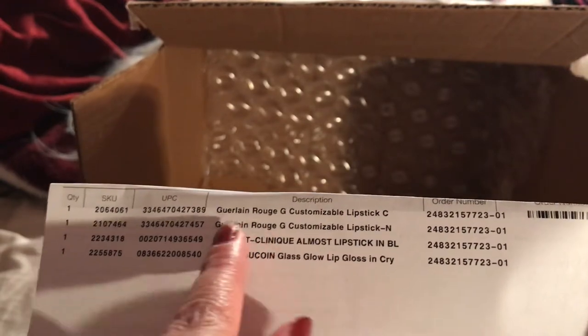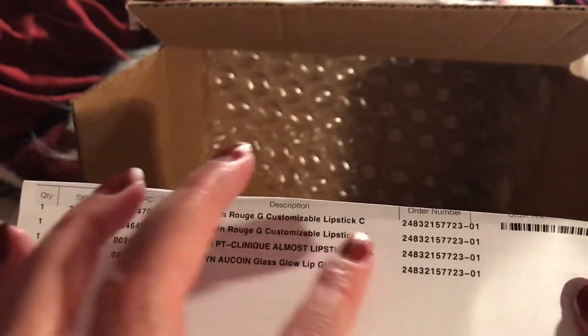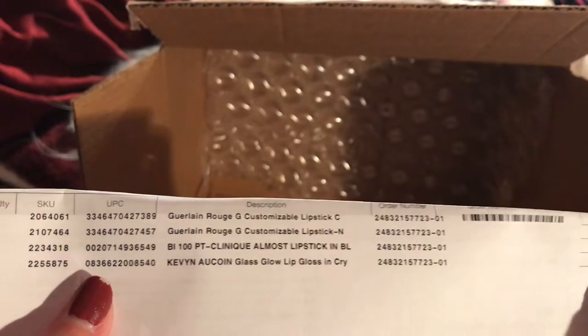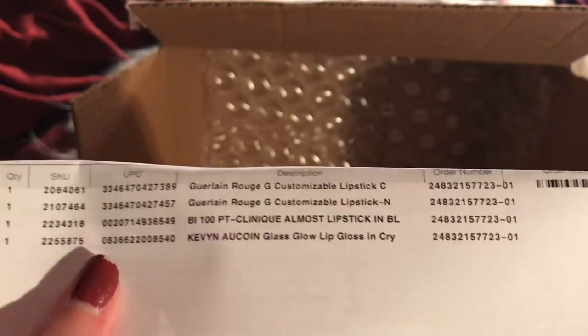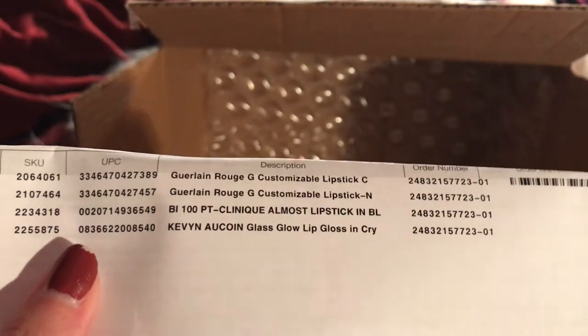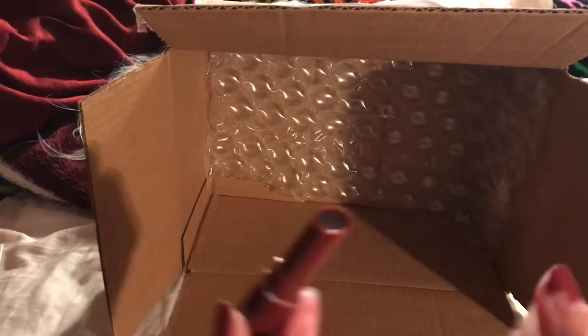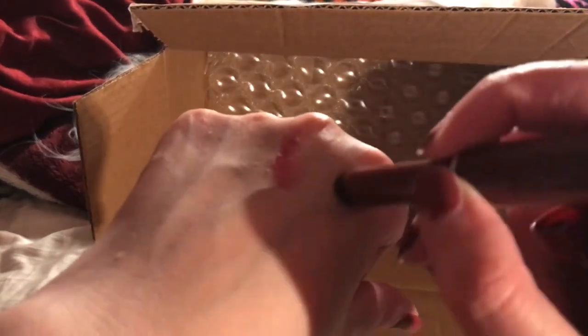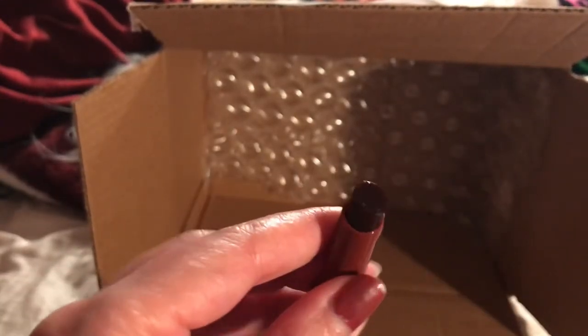The name — I can't pronounce it — is Rogue G Customizable Lipstick, and there's the top and bottom with the SKU numbers. The Clinique Almost Lipstick was the sample and I want to try the lip gloss from Kevin Aucoin. I actually like this — it has a shimmer, which is nice. This is the Clinique one. I thought it was more of a purple or brown but it seems more like a gloss. It's fine, I like it regardless.